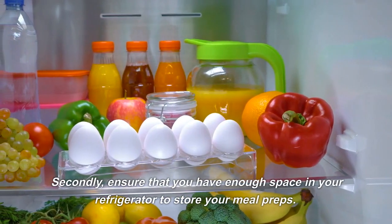5. Roasted Vegetable and Quinoa Bowl. Roasted vegetables are a delicious and nutritious addition to any meal prep. Simply chop your choice of vegetables such as broccoli, sweet potato, and bell peppers, and roast in the oven until tender.